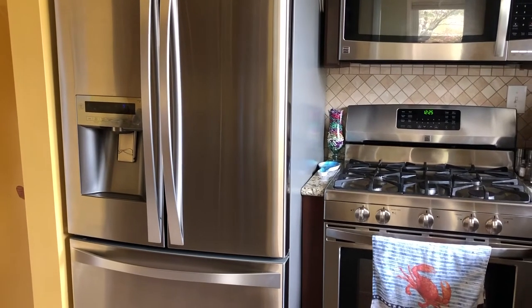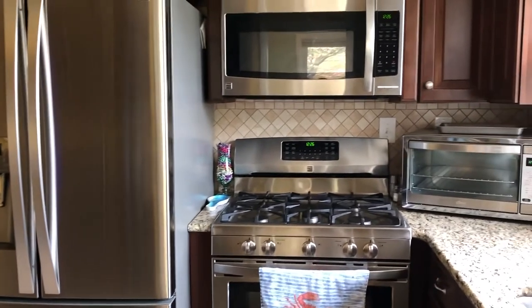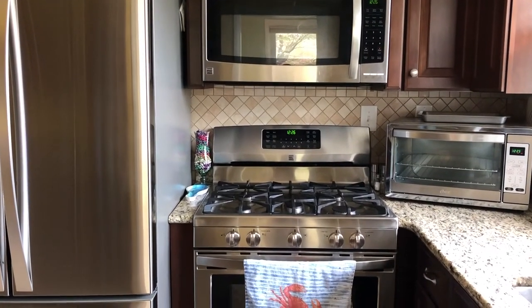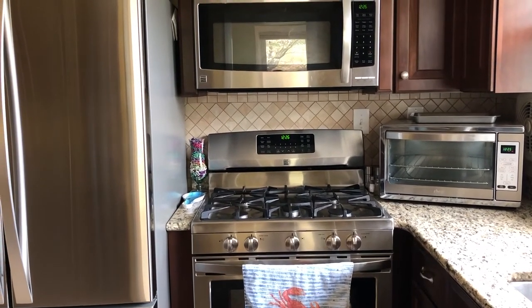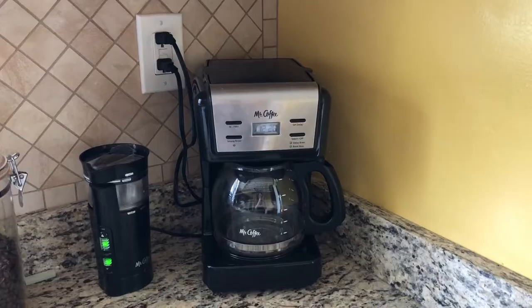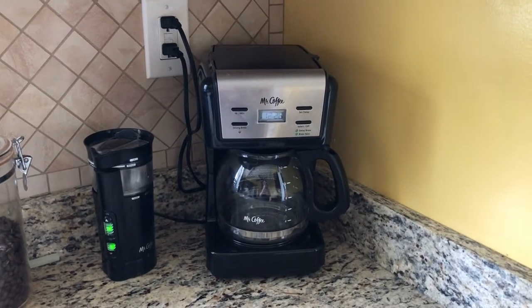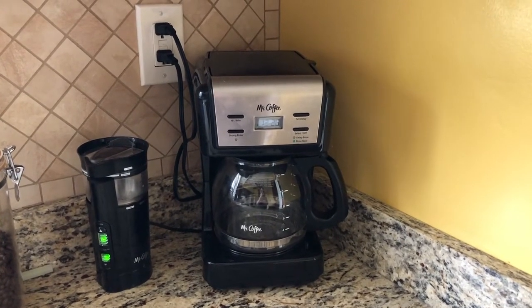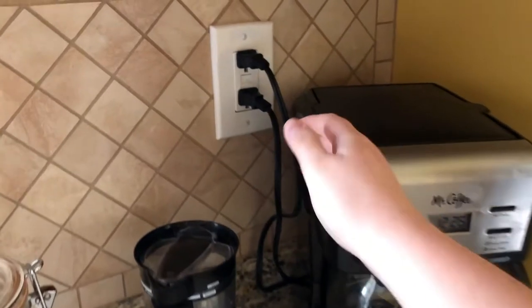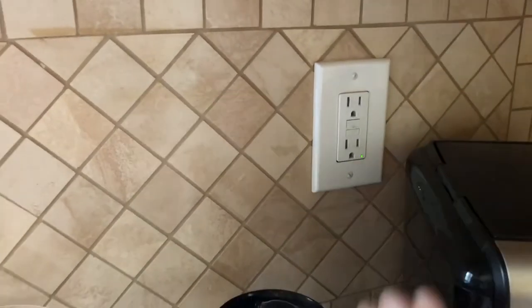In the kitchen we have appliances like the refrigerator and the freezer that are always in use, and the microwave, stove, and toaster oven that are always plugged in even when they are not in use. We also have a coffee bean grinder and coffee maker that are plugged in even when they are not in use. We can simply unplug these while they are not being used to save some energy in the kitchen.